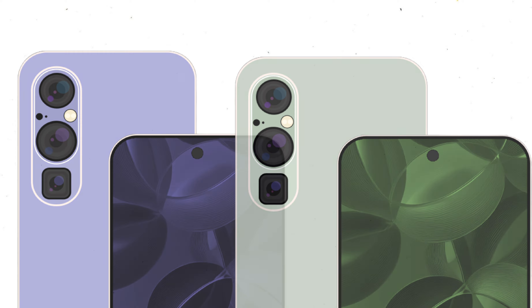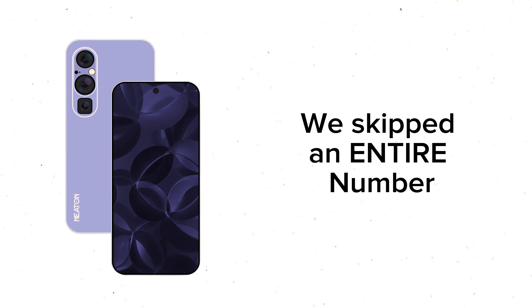Introducing the Neaton X5 series, now with three models and two pro sizes. Oh yeah, they are pro now. Like really, pro? In fact, they are that good. We skipped an entire number.